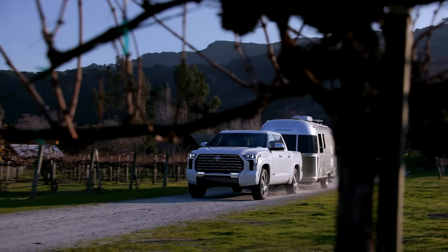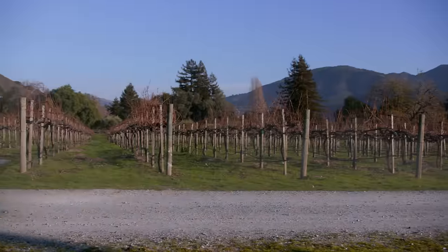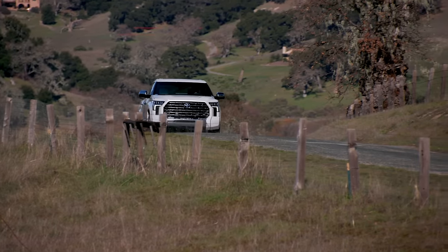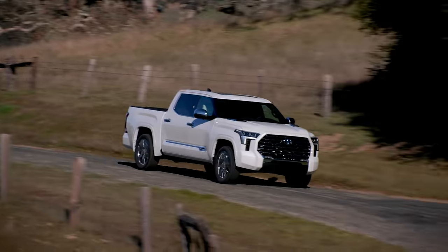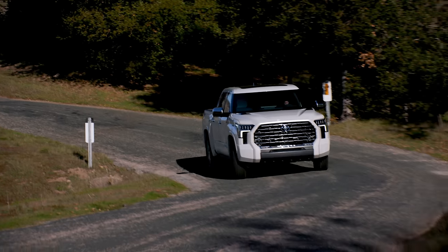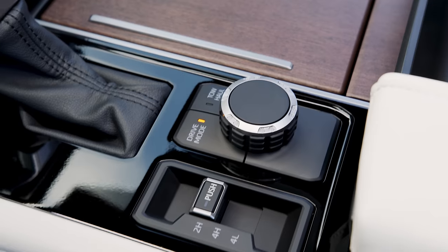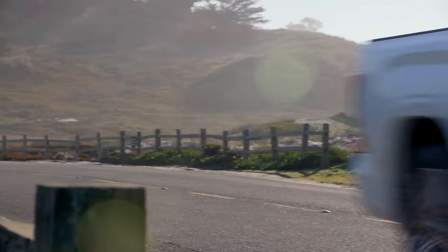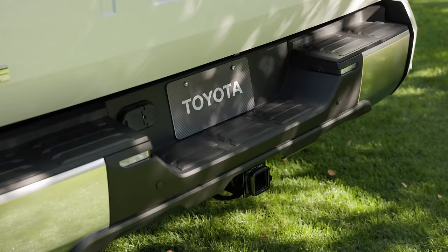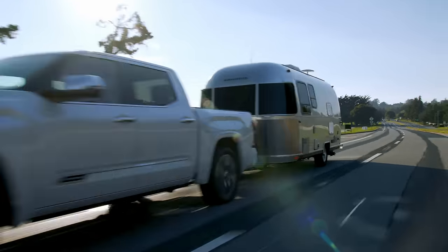EPA rates economy at 19 in the city and 22 on the highway. The Tundra Capstone comes standard with an on-demand four-wheel drive system. Around town you'll be in two-wheel drive. When the going gets slippery on gravel or snow, you can switch into four-high or four-low with a dual-range transfer case. In the back is an automatic limited-slip differential. Straight off the dealer lot, the Capstone is ready to tow with a limit of 11,170 pounds.